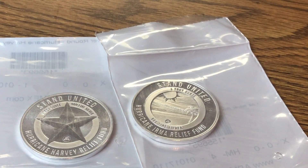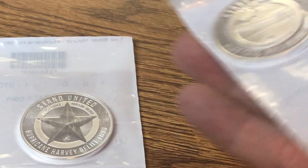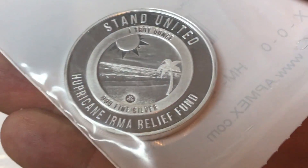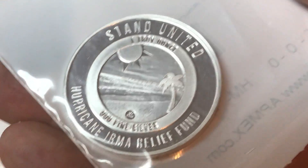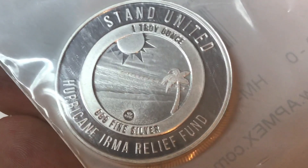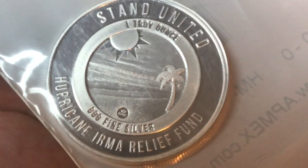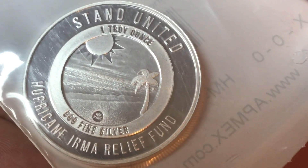Hey, what's going on everybody. I just wanted to share my most recent pickup. As many of you have probably already seen the Hurricane Harvey relief fund round I purchased from Atmex, I noticed that Atmex also had the Hurricane Irma relief fund round, so I decided to pick up a couple of those. I'm not exactly sure how much money goes to the hurricane victims, but it is at least something.